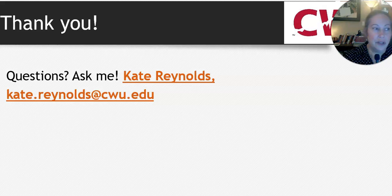Thank you for your attention. My name is Dr. Kate Reynolds. You can email me at kate.reynolds at cwu.edu, and I really do hope to hear from you. Thank you so much, take care.